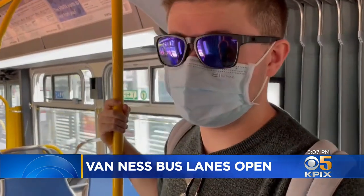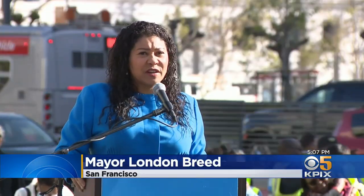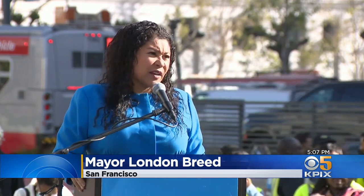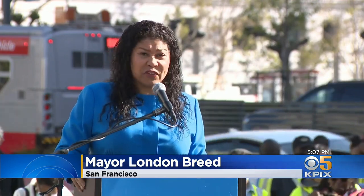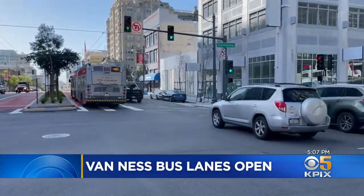Hopefully it can get me down Van Ness faster. This is going to be a meaningful change, reducing the travel time by 30 percent and making public transportation more attractive to people.